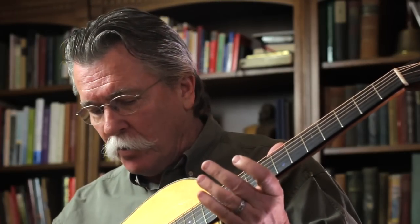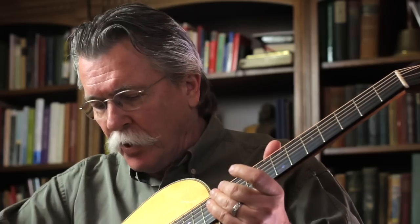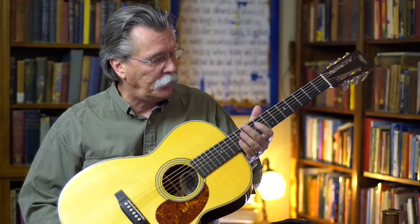It's made of Brazilian rosewood by a gentleman named Preston Thompson up in Sisters, Oregon. And when I first played this guitar,